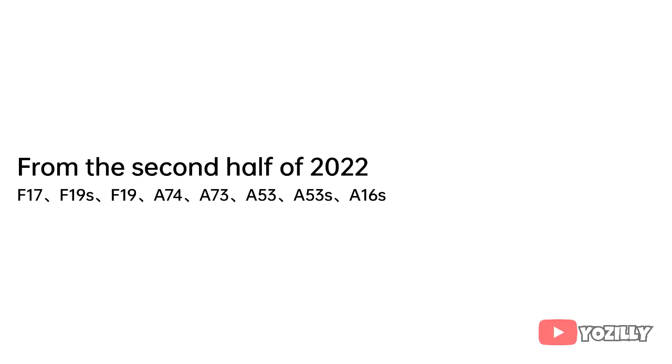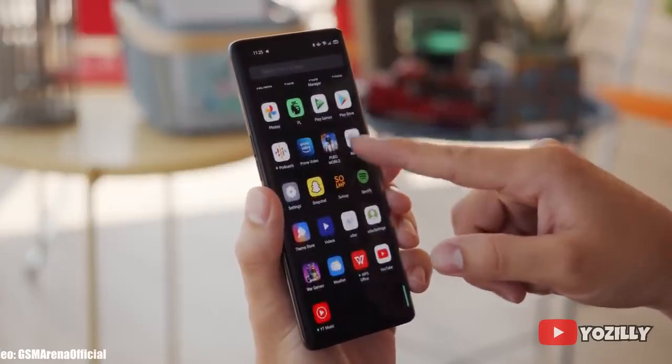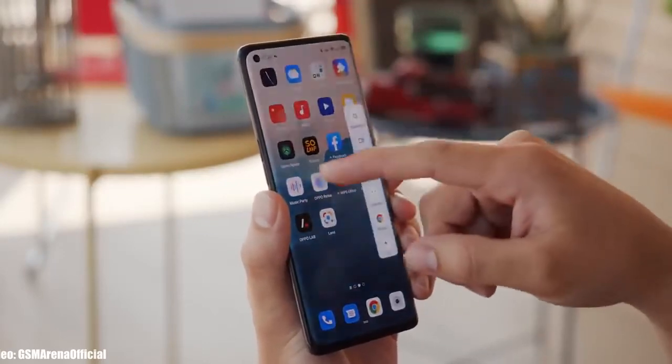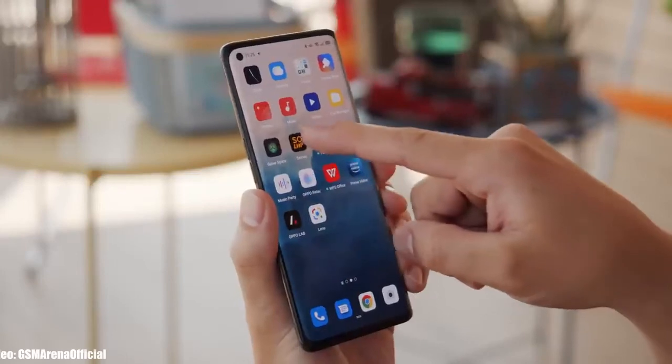As Oppo mentioned in this roadmap, all of these smartphones will start getting the Android 12 update from the second half of 2022. I can't give you the exact release date, but you will see the Android 12 update on your Oppo smartphone somewhere between July to December 2022. Keep in mind that the release date may vary depending on the region you are living in.